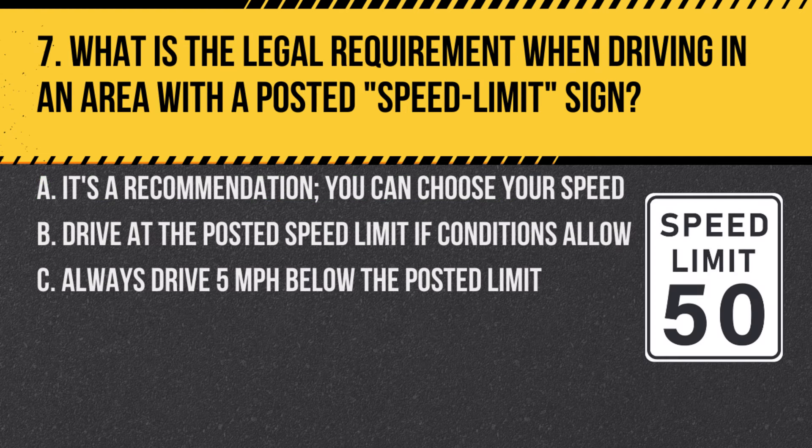Question 7. What is the legal requirement when driving in an area with a posted speed limit sign? A. It's a recommendation — you can choose your speed. B. Drive at the posted speed limit if conditions allow. C. Always drive 5 miles per hour below the posted limit. Answer: B. Drive at the posted speed limit if conditions allow. The speed limit is the maximum legal speed you can travel in that area under ideal conditions.